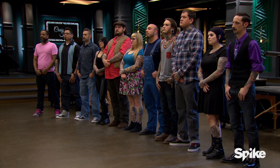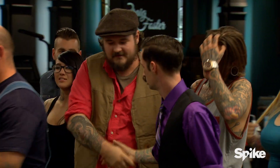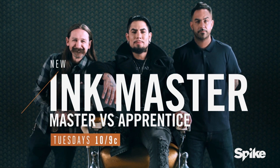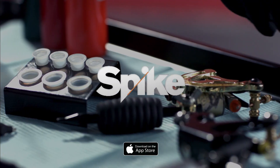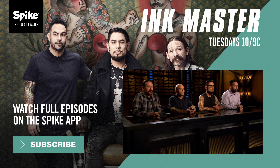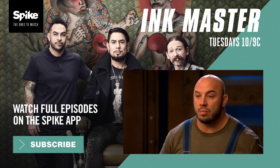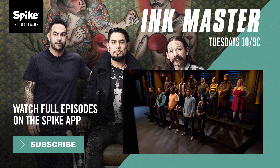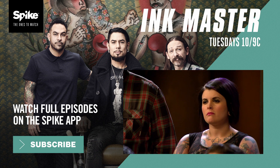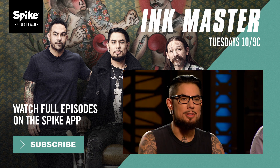Head back to the loft and prepare for the next elimination tattoo. Today, you had to tattoo head to head with our guest judge. Mike is a master of Japanese tattooing. Let's see what you're up against. We'll be right back.